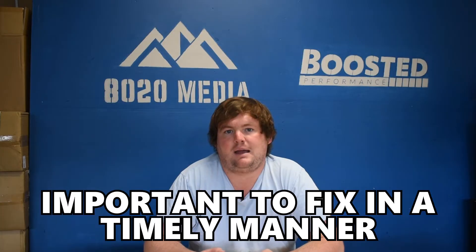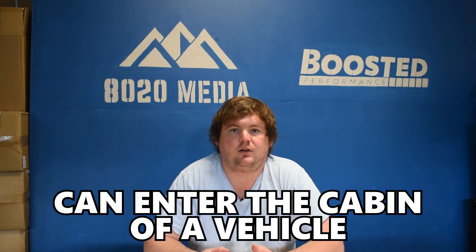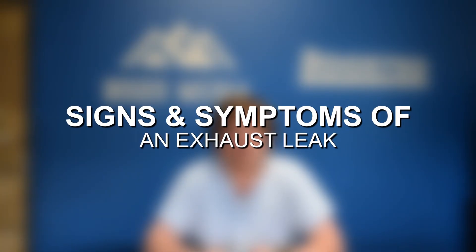Ultimately, there are a lot of different areas for exhaust leaks to develop on a vehicle. Exhaust leaks can be important to fix in a timely manner because they increase harmful emissions, and it's also possible for fumes and gases to enter the cabin of your vehicle. Being exposed to those gases is not a good thing, especially things like carbon monoxide, which is odorless and can be hard to detect. Let's jump in and discuss some of the most common symptoms associated with an exhaust leak.